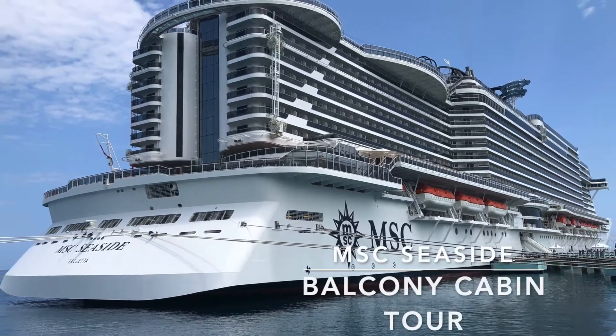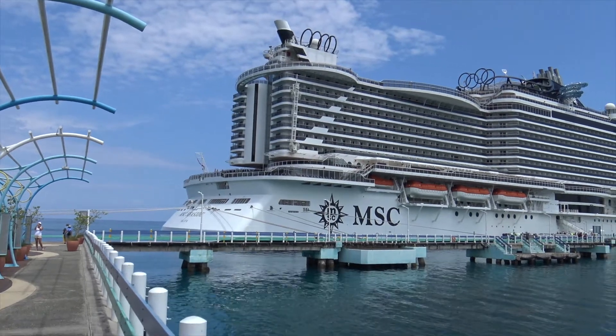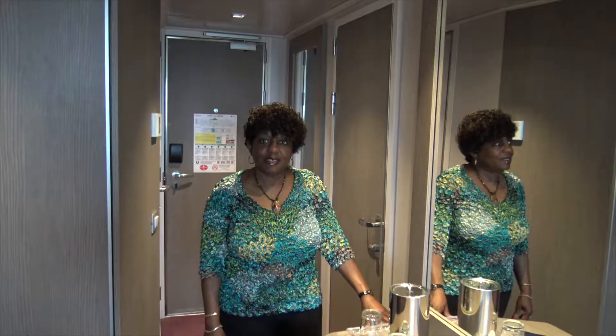The MSC Seaside is one of the world's largest cruise ships. She's stunningly beautiful both inside and out. Here's a tour of one of her balcony cabins.